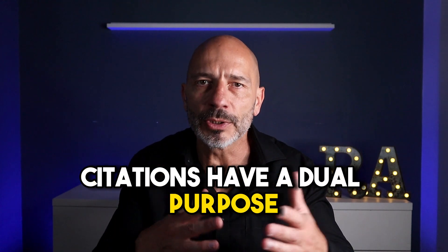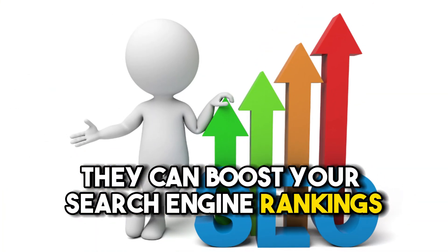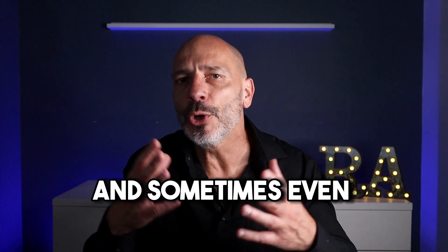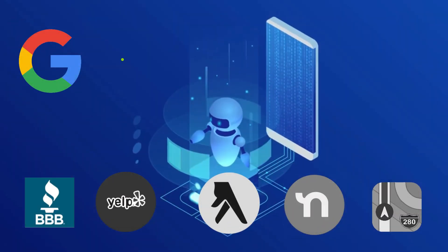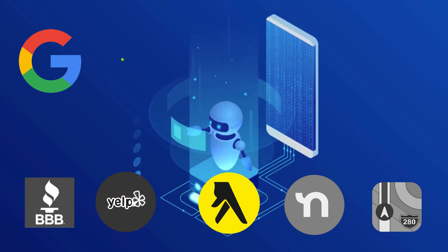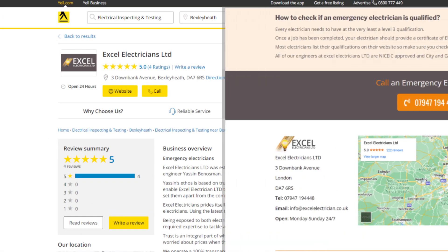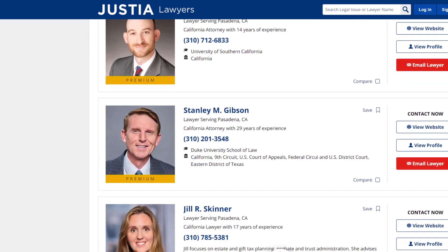Citations have a dual purpose. First, they can boost your search engine rankings. Secondly, they help Google understand if your business is legitimate or not — because when you claim these citations, you have to provide your address, your phone number, and sometimes even your business license number. When Google crawls these sites and sees your business listed on them, it receives a signal of trust confirming that your business is real. The key is to make sure that the citation information matches exactly what can be found on your website, otherwise it might throw Google off.